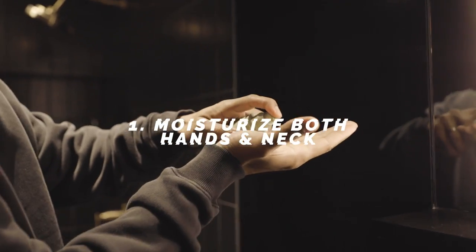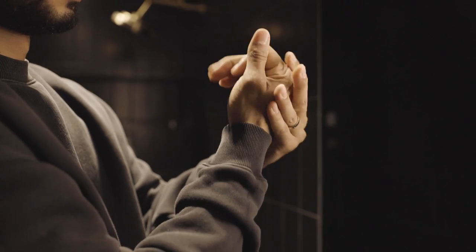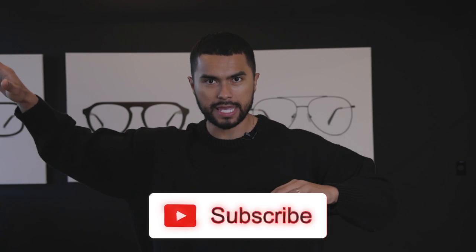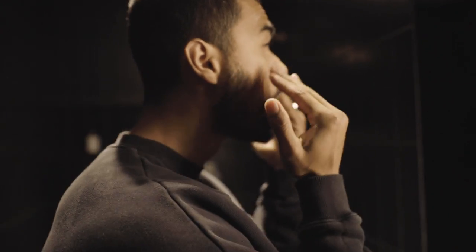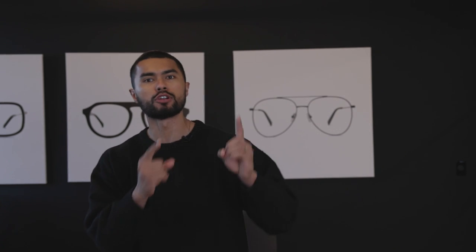Number one: moisturize both your hands and your neck. I always talk about moisturizing and it's important, especially for your face, because it reduces wrinkles. As you age, you age gracefully — you look better. That's why you're going to go into your 30s and still look great, still be peaking as a man. But most of you also forget your neck area. When you moisturize, target the areas that sunlight is hitting directly, like your neck and your hands. If you don't, both of these areas will tend to age faster, showing a disparity in your rate of aging.